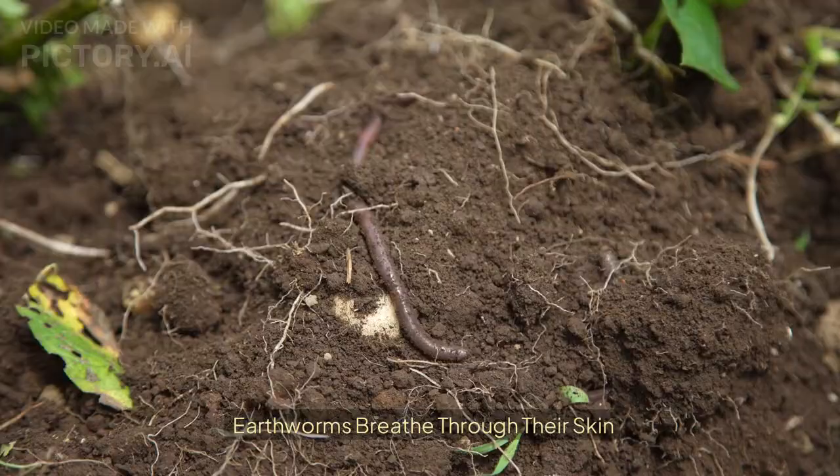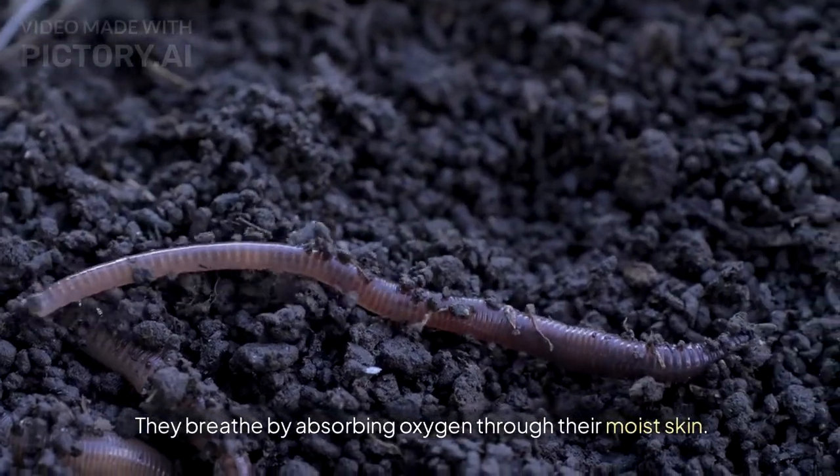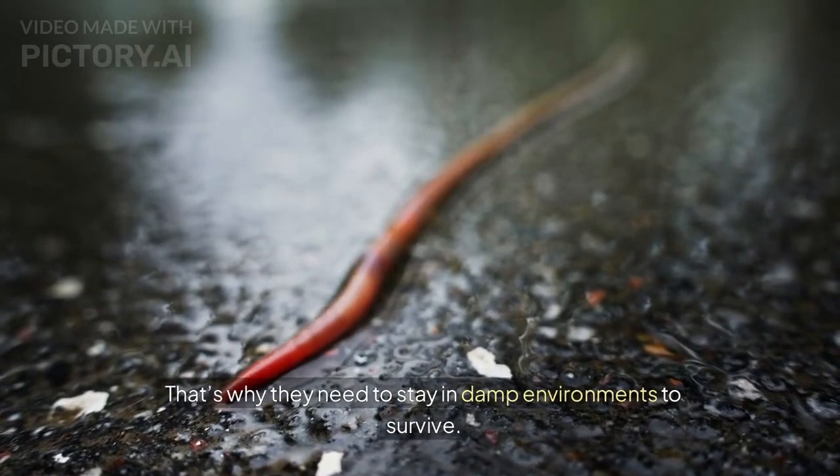Earthworms breathe through their skin. Earthworms don't have lungs — they breathe by absorbing oxygen through their moist skin. That's why they need to stay in damp environments to survive.